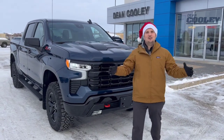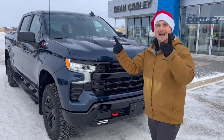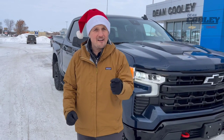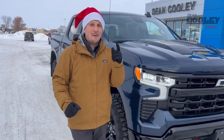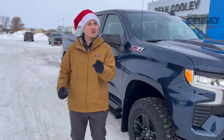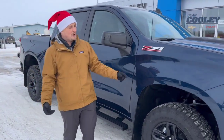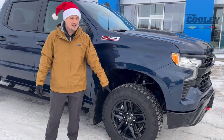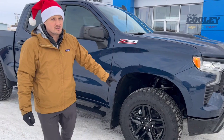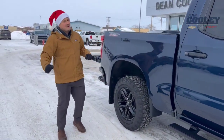Hey Parkland, Brian here for Dean Cooley GM, standing with this 2022 Chevrolet Silverado LT Trail Boss. Underneath the hood is a 5.3 liter V8 engine matched up with a 10-speed transmission. You're going to get around 13 liters per 100 kilometers out of this truck. You also get a two-inch lift with the LT Trail Boss, and they wrap these 18-inch gloss wheels with a four-season Goodyear dirt track tire — a really nice on-road, off-road kind of tire.